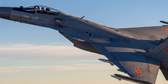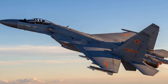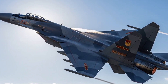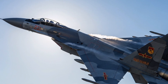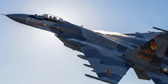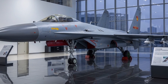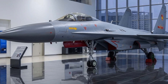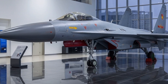Under the hood, the J-16 is powered by two WS-10A or WS-10B turbofan engines, domestically produced by the Aero Engine Corporation of China. These engines provide a combined thrust of approximately 27,000 to 29,000 pounds, enabling the aircraft to reach speeds of up to Mach 2 and giving it a combat radius of around 1,500 kilometers without aerial refueling. The inclusion of indigenous engines marks a strategic shift for China, reducing reliance on Russian power plants and enhancing maintenance and operational autonomy. The J-16 also features an advanced fly-by-wire flight control system that improves stability, responsiveness, and pilot workload management during complex missions.